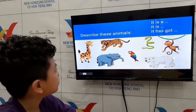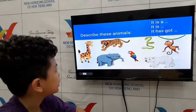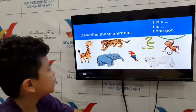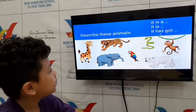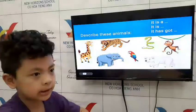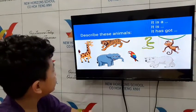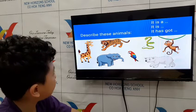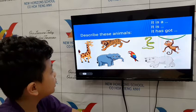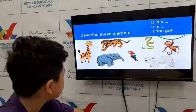What is this? This is an elephant. What can you say about the elephant? It's big. And it has got a long nose. Very good! How about this animal? It's a giraffe. Good job! It has got a very long neck. Oh, very good!